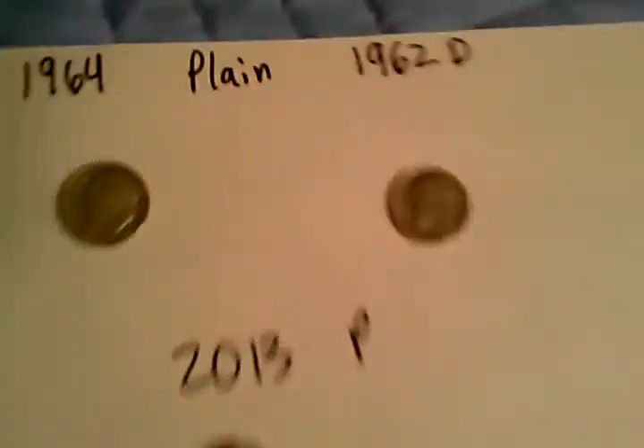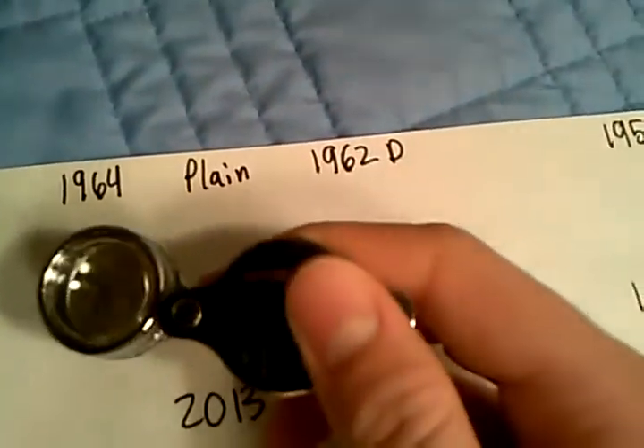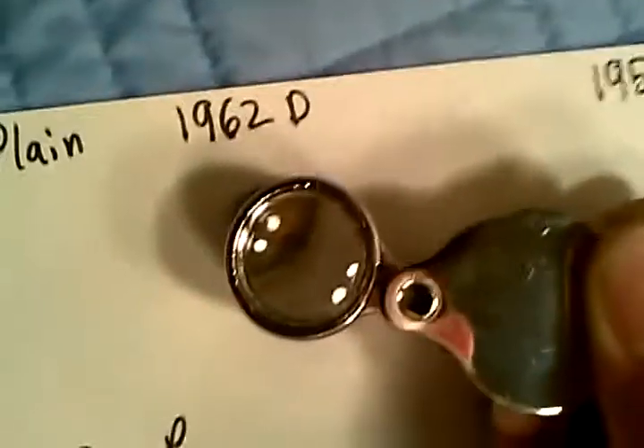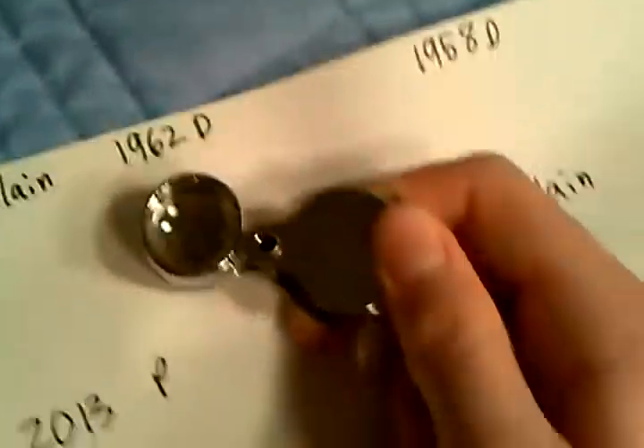Alright, let's take a closer look at these. It's 1964 — sorry about any glare. There you go, 1964. Here's the 1962 — let me get it focused in. I don't know if you guys can see that; let me flip it over to show you the mint mark. Might not be able to see it because of the lighting, sorry about that. Here's the 2013 P — you can see that — and here's the 1958 D from yesterday's finds.